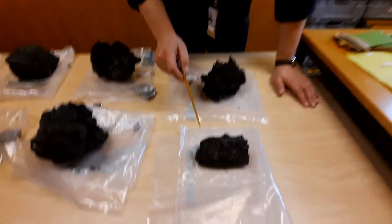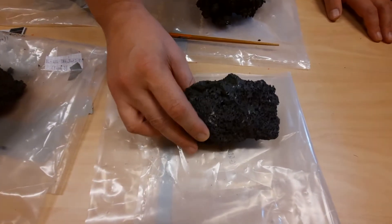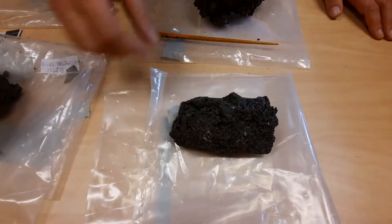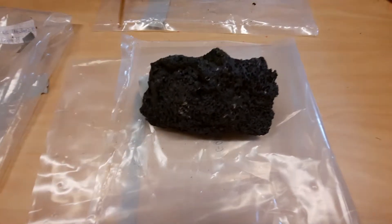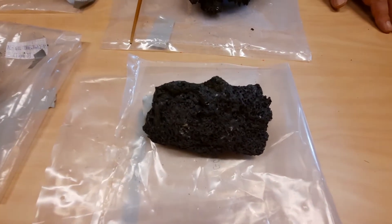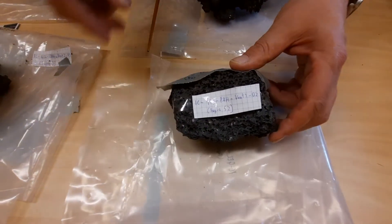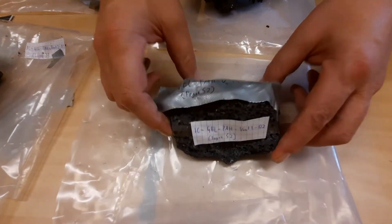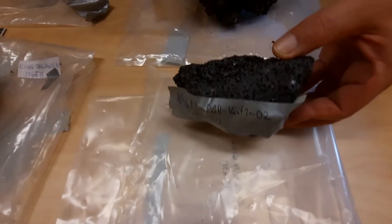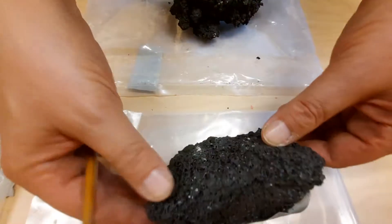Down here we have a more vesicular sample — this is more bubbly and not quite as dense. It's quite rich in crystals; it seems to have a bit more plagioclase crystals. You can see white specks in there — that's the plagioclase. We will focus on some of them, and if you look here there's a nice rock fragment, and up here as well.